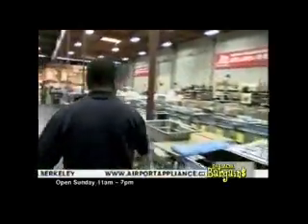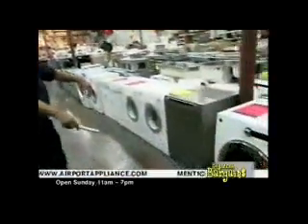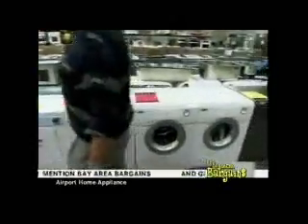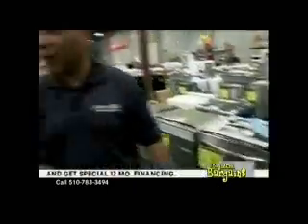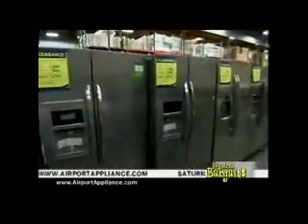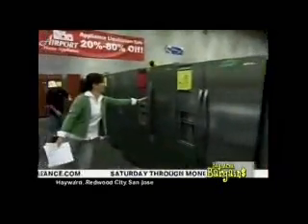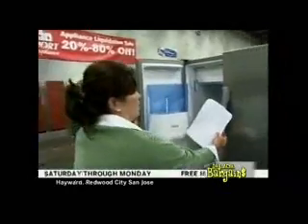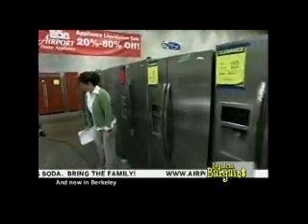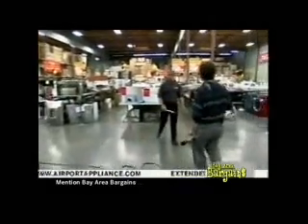Down here we have washing machines for $3.99. Side-by-side Whirlpool Gold refrigerator with a red tag — $7.49, with indoor ice system and filtered water. Lots and lots of hoods starting as low as $99. And we have refrigerators in white, black, and all colors — single refrigerators, freezer-only units — everything.